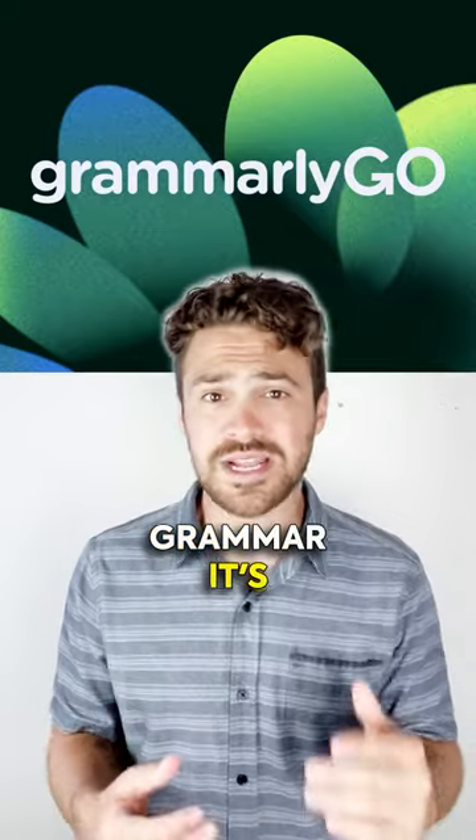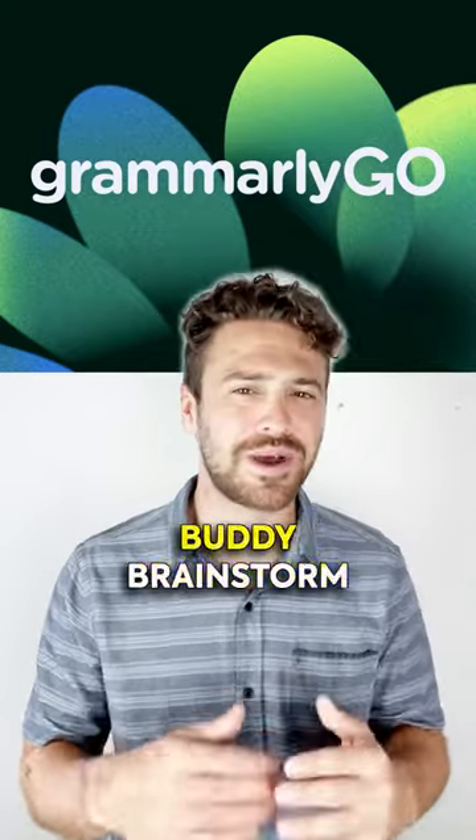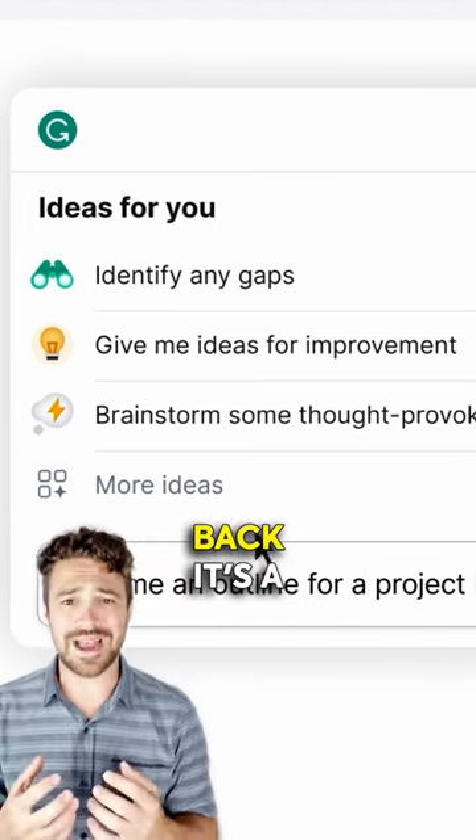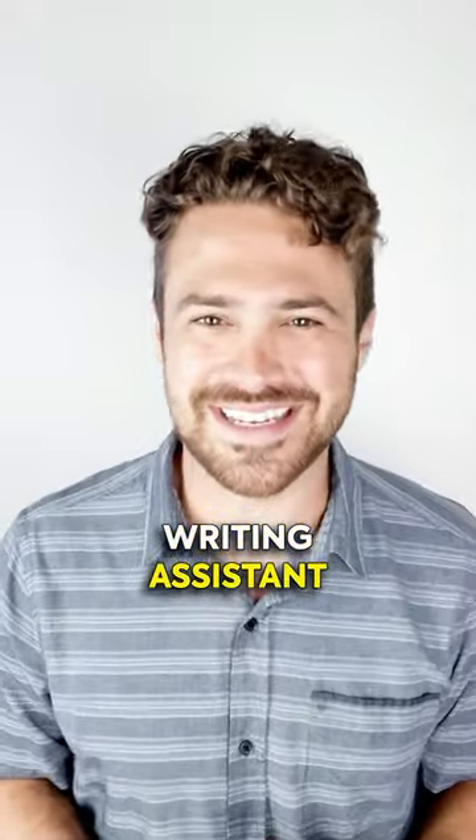GrammarlyGo isn't just grammar — it's your AI-powered content creation buddy. Brainstorm, draft tweets, write outlines, and get suggestions back. It's a back-and-forth dance with your AI writing assistant.